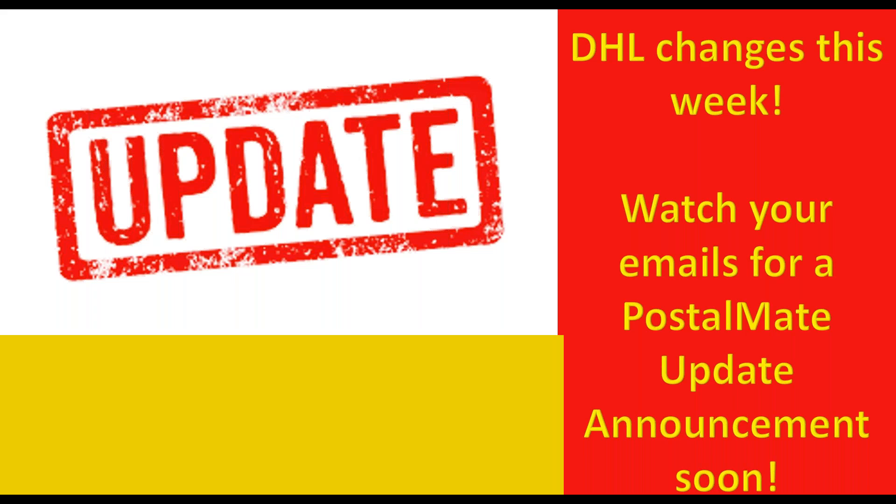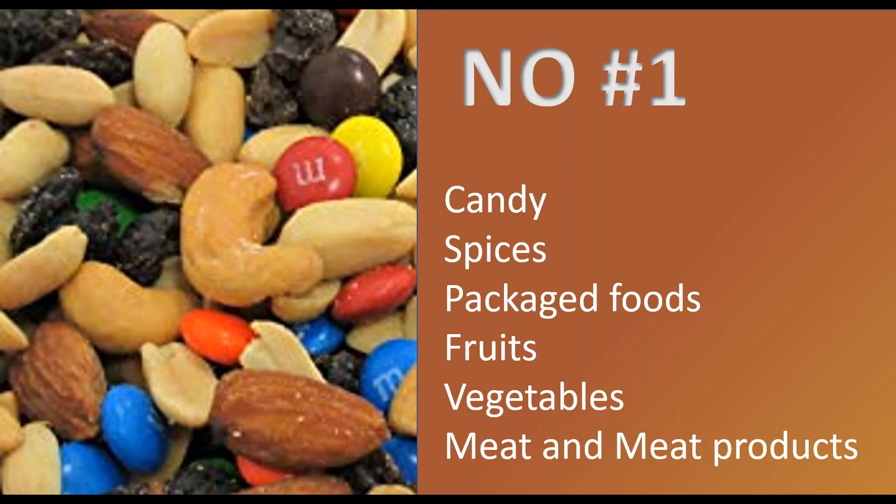The first no-no is food. Basically, if you put it in your mouth, you probably ought not ship it — or at least you need to check. These things cannot be shipped to many countries. Don't try to send fruit to countries, don't try to send meat, and spices and candy — especially chocolates — it's crazy. If you can consume it, don't even think of shipping it without checking. I'm going to give you some links on where you can check things.